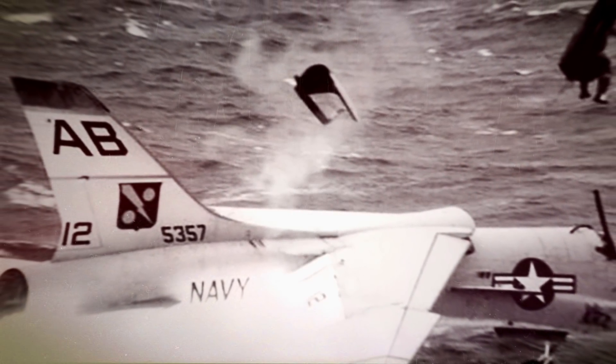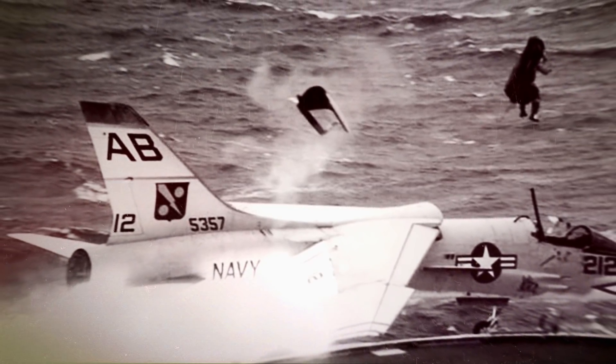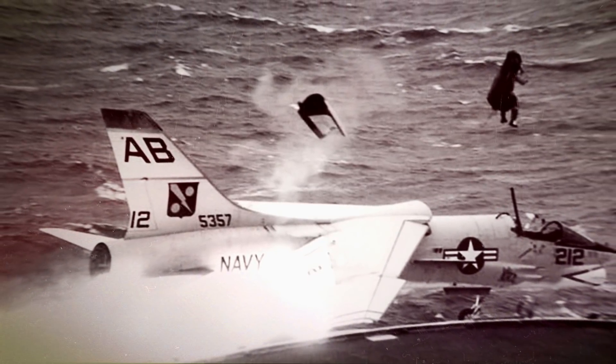This stunning photograph shows a pilot ejecting from a Vought F-8 Crusader, a single-engine carrier-based jet capable of supersonic speeds. During a crash landing, the pilot bravely manages to eject at the very last second using his Martin Baker Model F-5A ejection seat. He survived the mishap uninjured.